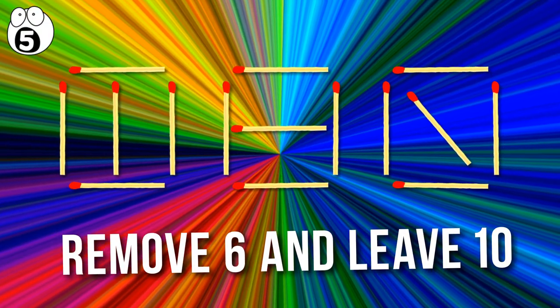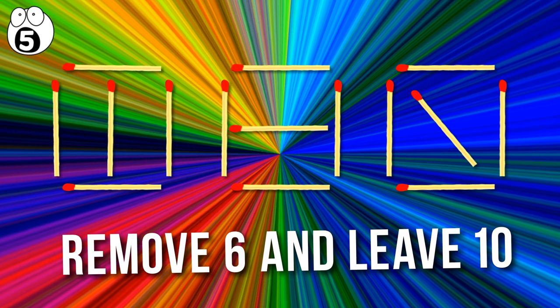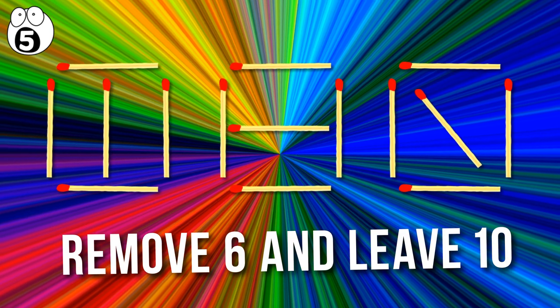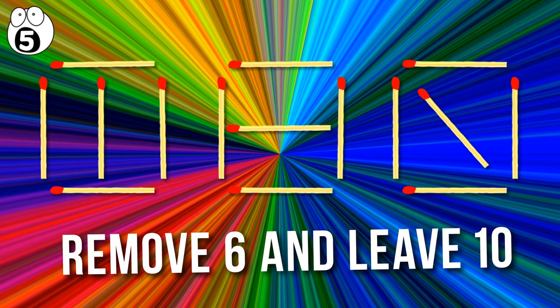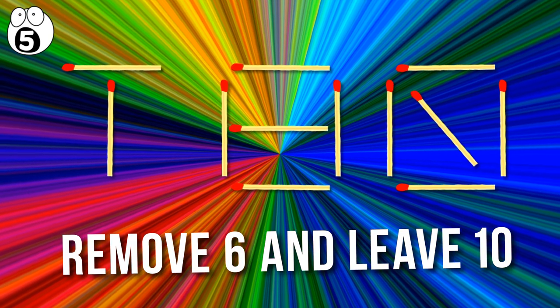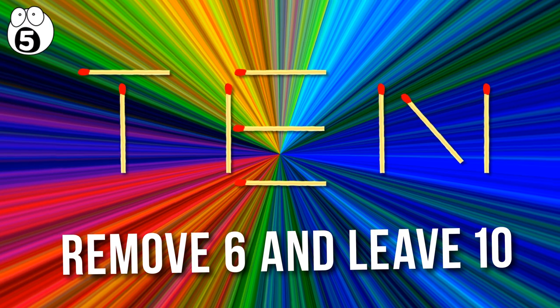Number 5: here are a few more tricky ones. Can you remove six of the match sticks to make 10? Remember to think outside the box. There are 15 matches altogether, making it mathematically impossible to remove six and leave 10. But remove the right six matches, and the remaining ones spell out the word "10."